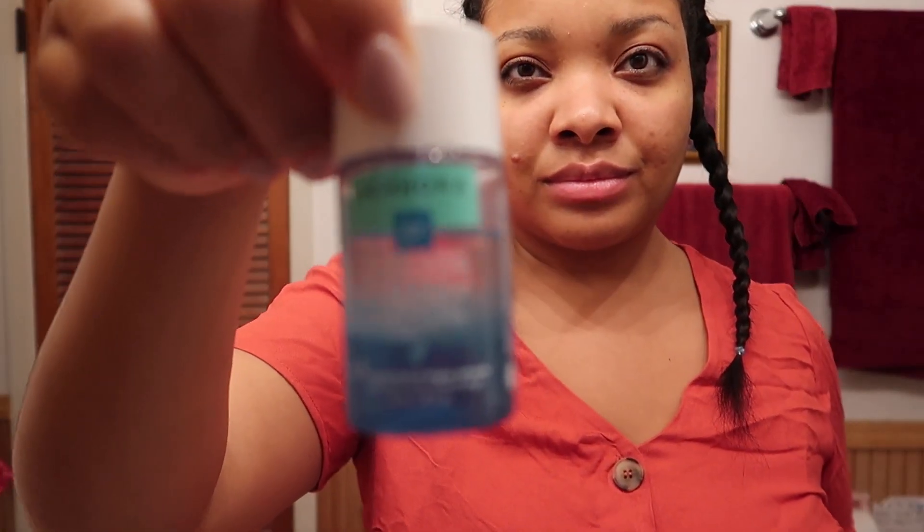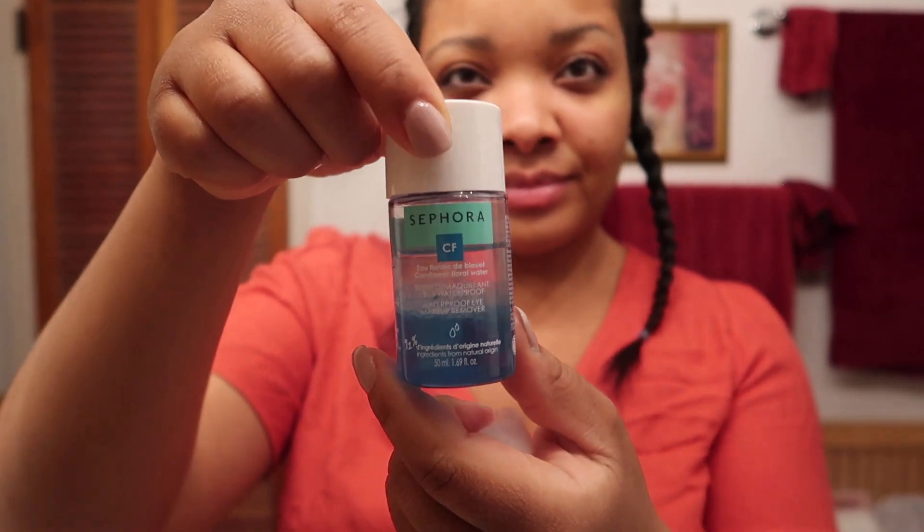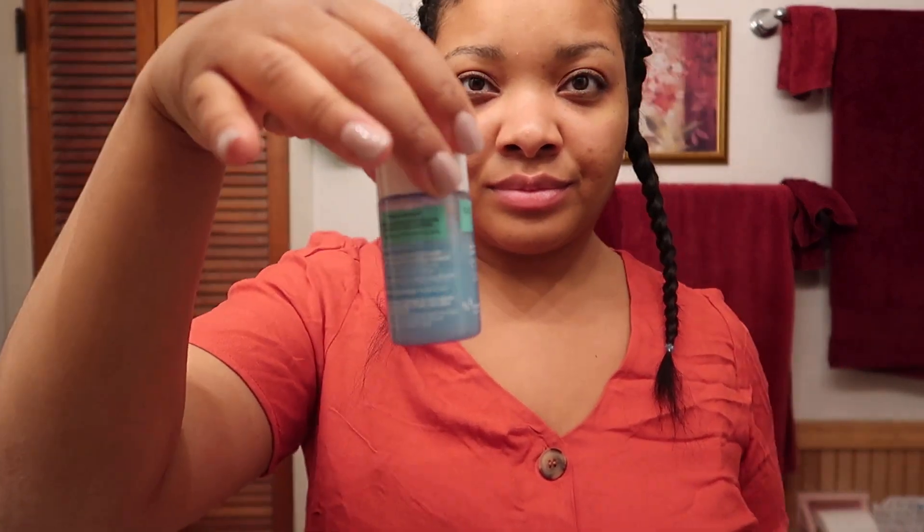Makeup wipes just literally scratch the surface of whatever makeup you have on. To remove my eye makeup, I use this Sephora brand waterproof eye makeup remover and I usually just get a cotton ball and dip it in there. You have to shake it up first because it is separated with oil and the solution that's in there.